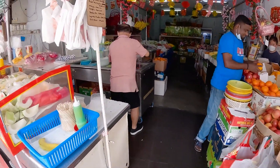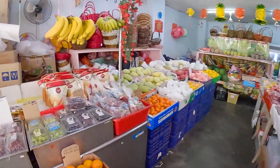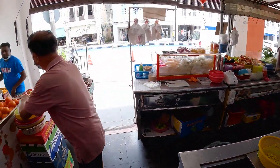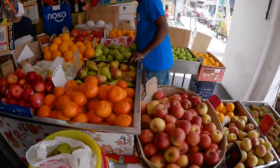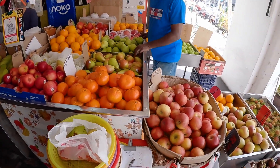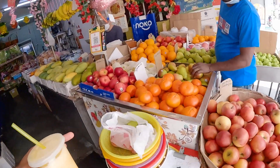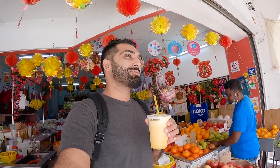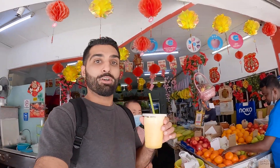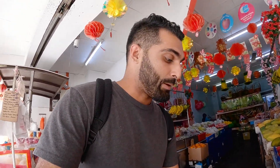And this guy is such a nice guy — the shop owner is a real gentleman. So how much for the juice and everything? 18 ringgit. So guys, for my juice and all the fruit, they're charging me 18 ringgit, which in USD is like less than five dollars for all of this — which is really nice. Back home you can't even get a bag of apples for five dollars.